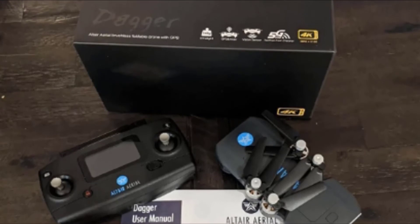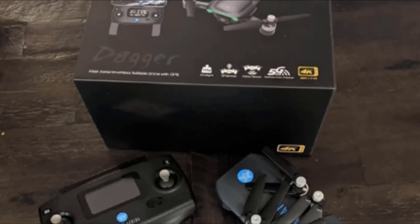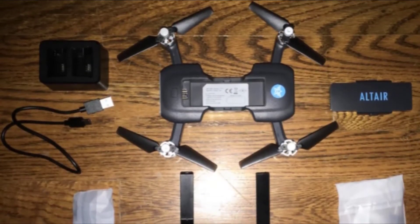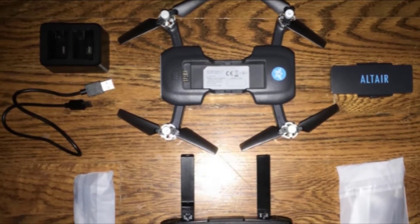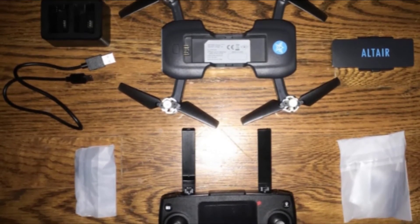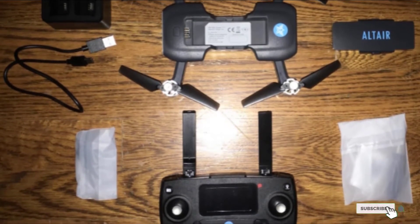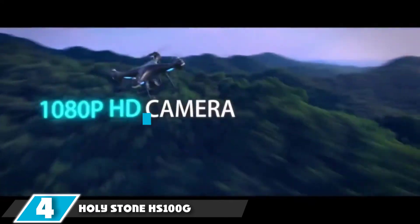Anyone from beginners to experts is sure to enjoy piloting the Outlaw SE. It's also worth mentioning Altair Aerial's commitment to the customer — they are frequently cited as being extremely responsive and quick to help should you need anything. While problems are rare given the quality of their drones, it is helpful that they provide how-to videos to get you up and running quickly.